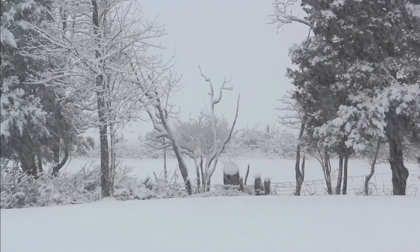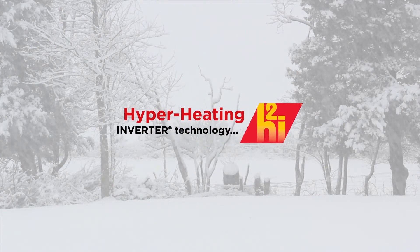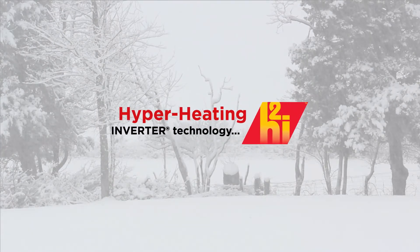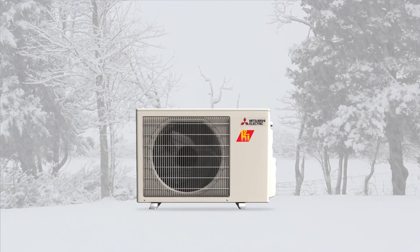For those requiring high-performance heating in even colder temperatures, our expert engineers have developed Hyperheating H2i. Hyperheating H2i uses enhanced compressor technology to continue extracting heat energy even when true outdoor temperatures reach below zero.